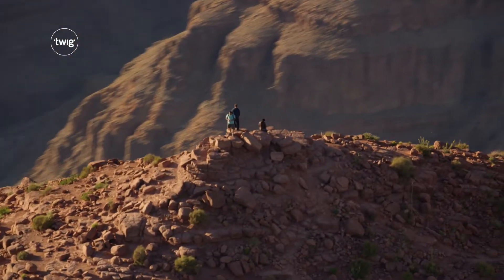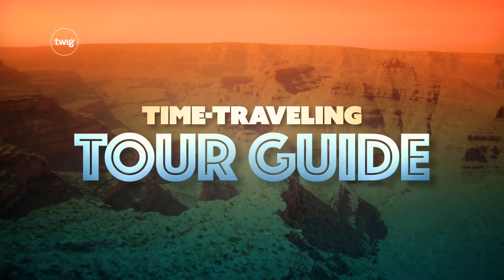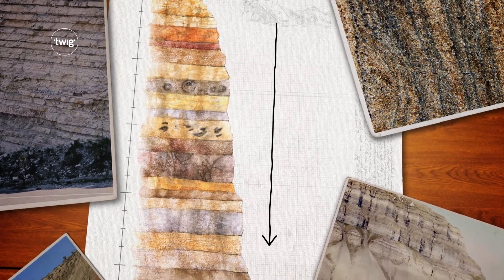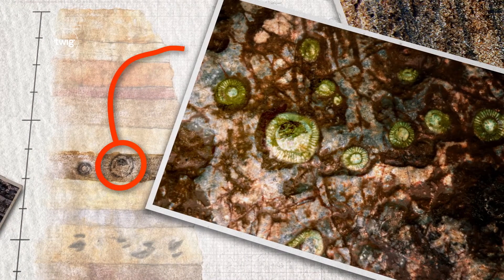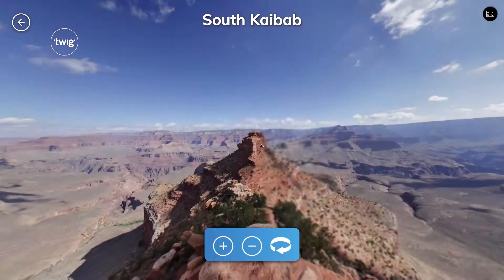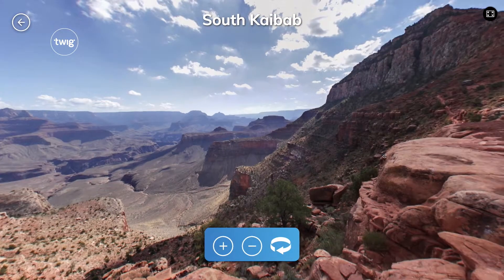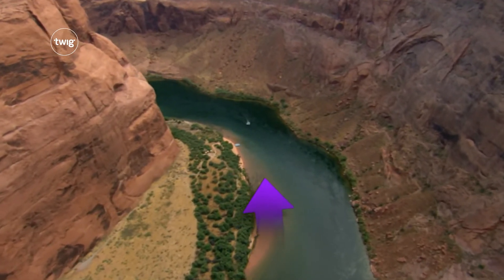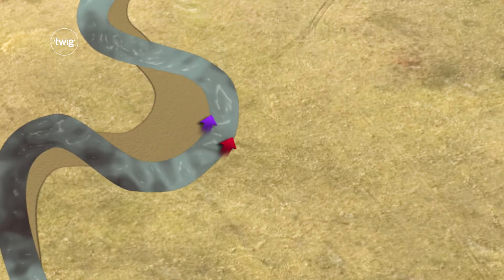Then your students will step back in time to be time-traveling tour guides. They'll learn how we can use clues in the world around us to tell stories about the past. With our 360 Tours Interactive, they'll explore the Grand Canyon, answering questions like: how can water, wind, and ice carve a landscape?